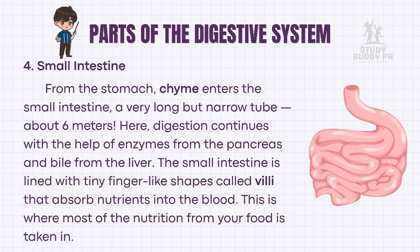From the stomach, chyme enters the small intestine — a very long but narrow tube, about 6 meters. Here, digestion continues with the help of enzymes from the pancreas and bile from the liver. The small intestine is lined with tiny finger-like shapes called villi that absorb nutrients into the blood. This is where most of the nutrition from your food is taken in.